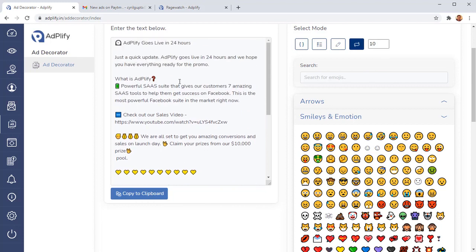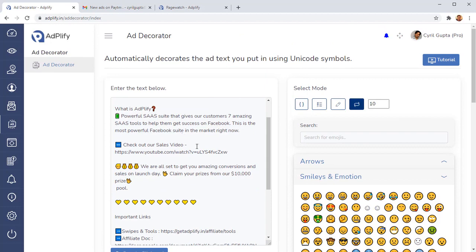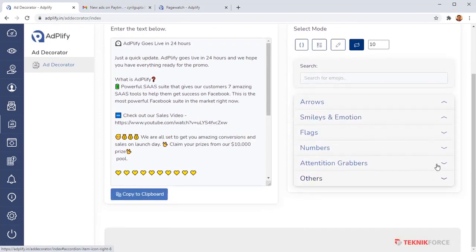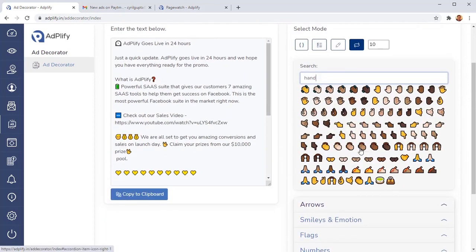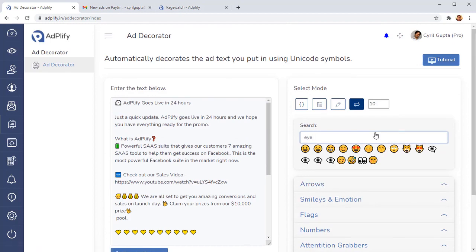This way you can make amazing-looking text ads for your Facebook graphics without spending a lot of time. Doing this manually means changing browser tabs and copying and pasting all day. But with the Ad Decorator it's super easy — everything is right here. Flags, smileys, numbers, attention grabbers, and you can search for anything. For example, type 'hand' and you get a number of hand emojis to put in your ad instantly.